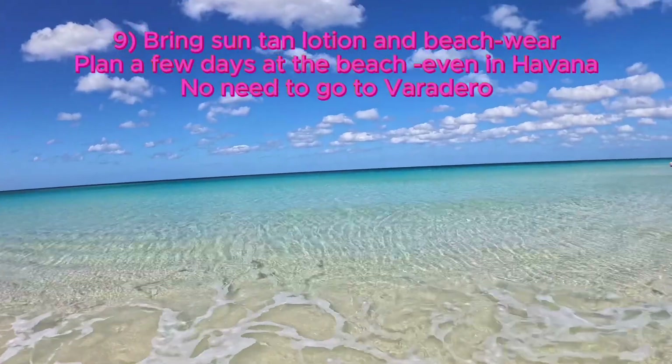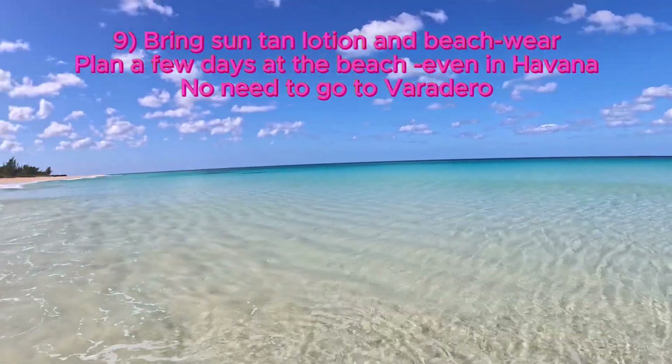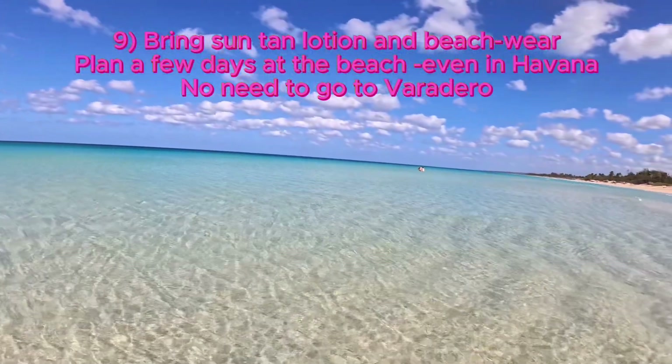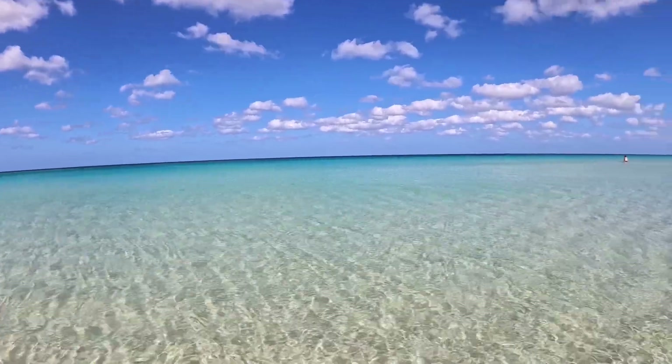Nine, make sure you bring suntan lotion of good quality and prepare for a few days by the beach. Even from Havana you can go to the beach — it's a very short ride out there and there is really no need to go to Varadero. And ten...